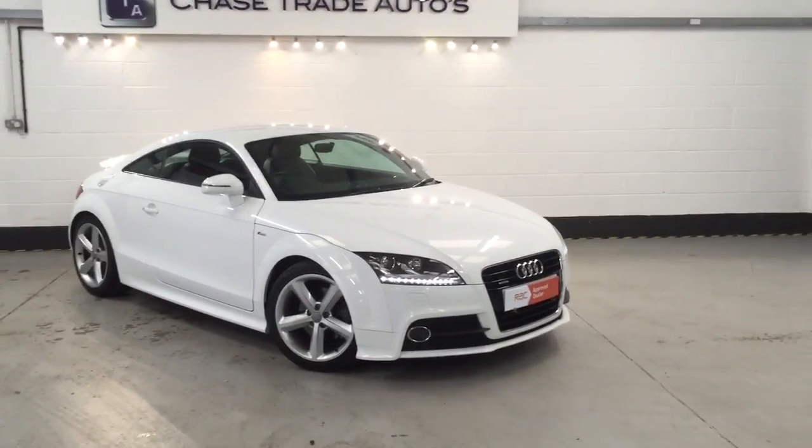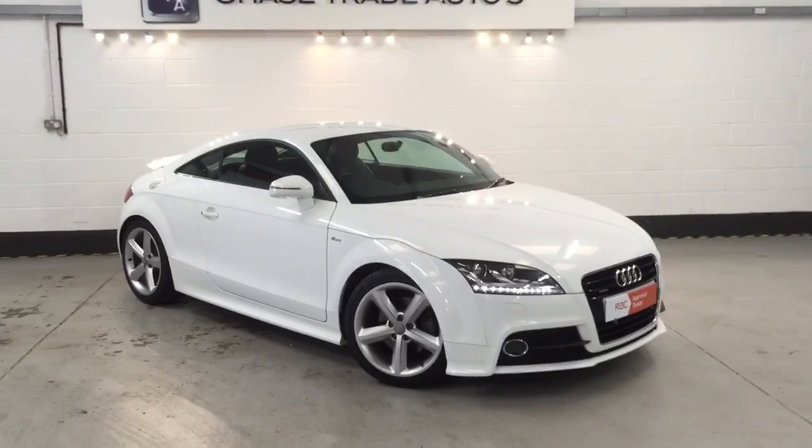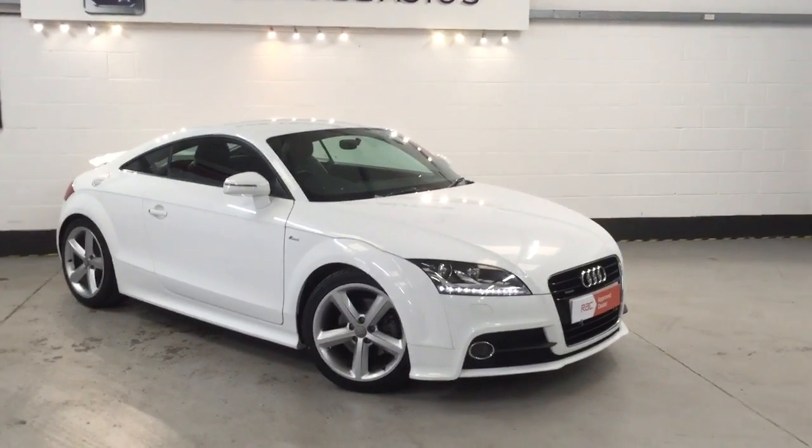Welcome to Strain Auto. Here we have our 2013 Audi TT S Line 2 litre diesel Quattro, 4 wheel drive.